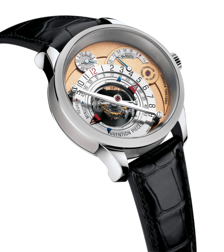In horology, a complication refers to any feature in a mechanical timepiece beyond the simple display of hours and minutes. A timepiece indicating only hours and minutes is otherwise known as a simple movement. Common complications in commercial watches are day-date displays, alarms, chronographs, and automatic winding mechanisms.